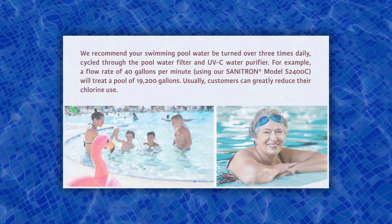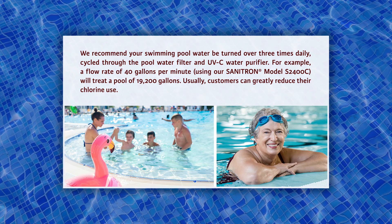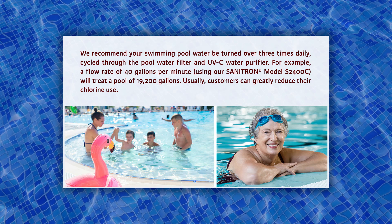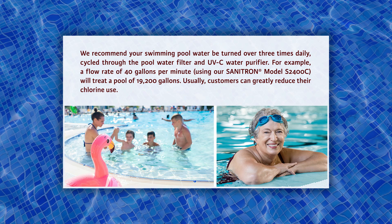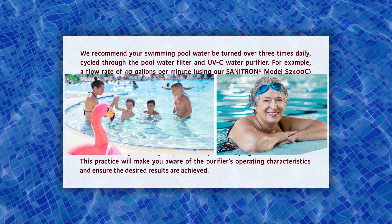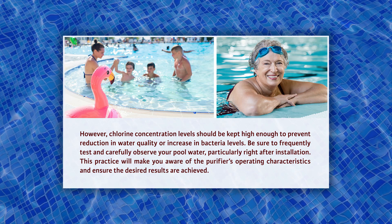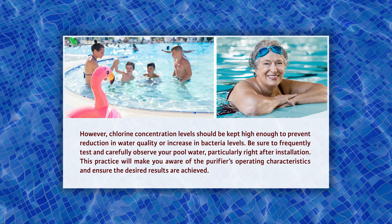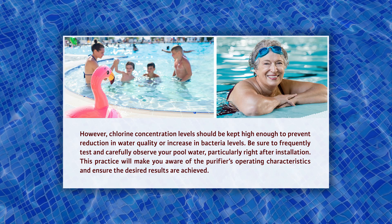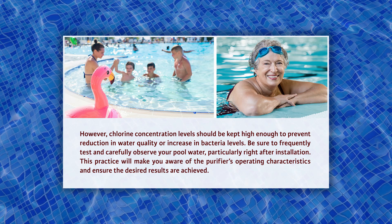We recommend your swimming pool water be turned over three times daily, cycled through the pool water filter and UV-C water purifier. For example, a flow rate of 40 gallons per minute using our Sanitron model S2400C will treat a pool of 19,200 gallons. Usually, customers can greatly reduce their chlorine use. However, chlorine concentration levels should be kept high enough to prevent reduction in water quality or increase in bacteria levels. Be sure to frequently test and carefully observe your pool water, particularly right after installation, to ensure the desired results are achieved.